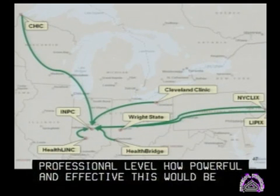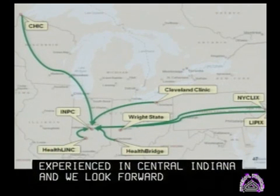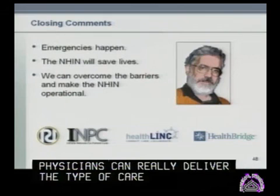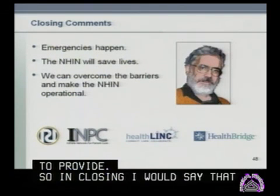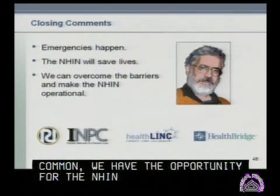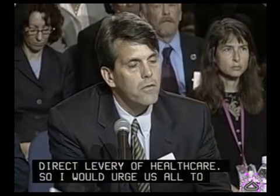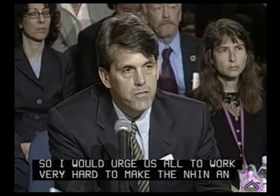This is something that in Indiana we have experienced in central Indiana, and we look forward to the opportunity at a national level to experience this type of information flow so that physicians can really deliver the type of care they're trained to provide. In closing, emergencies are quite common. We have the opportunity for the NHIN to save lives, to improve the practice of physicians, to improve the direct delivery of health care. I would urge us all to work very hard to make the NHIN an operational reality. I appreciate the time, and this ends the emergency care scenario.